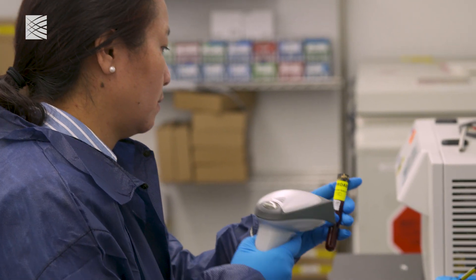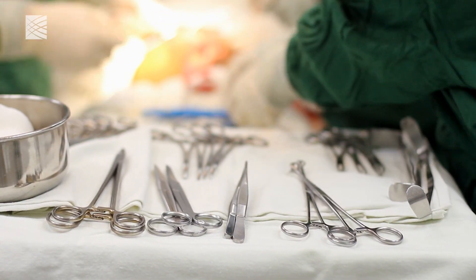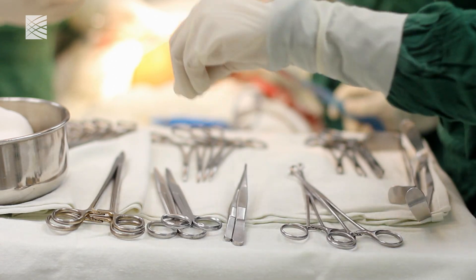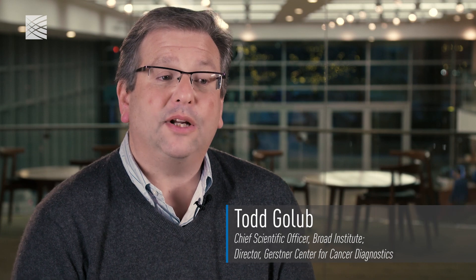Until now the gold standard for cancer diagnosis and research has been a surgical tumor biopsy. But a surgical tumor biopsy is invasive and painful, and it may pose risk for complication. It wasn't that long ago that I thought this was more like science fiction than reality.